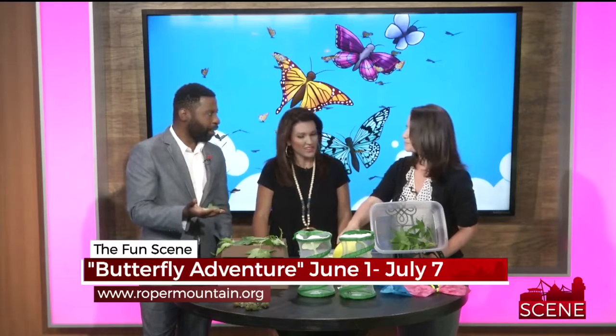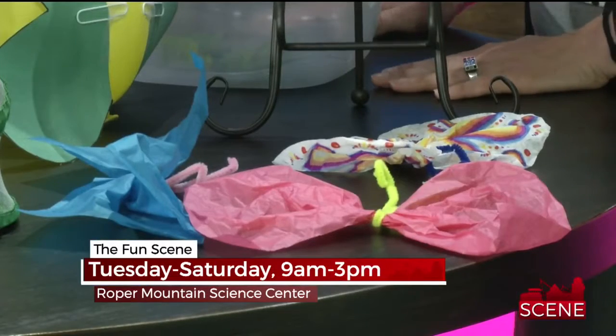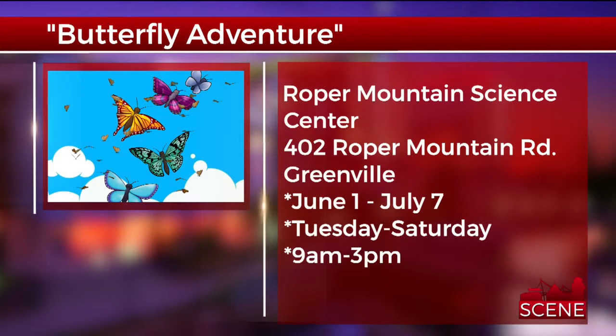Kids probably come up with all types of questions that you would never imagine, right? Oh, for sure. We also have a ton of activities out on our living history farm. We're going to have baby sheep again this year, so that was really popular. Lots of stuff for the whole family. It runs through July 7th, Tuesday through Saturday, 9 until 3. RoperMountain.org has all the information about Butterfly Adventure — 402 Roper Mountain Road, right here in Greenville.